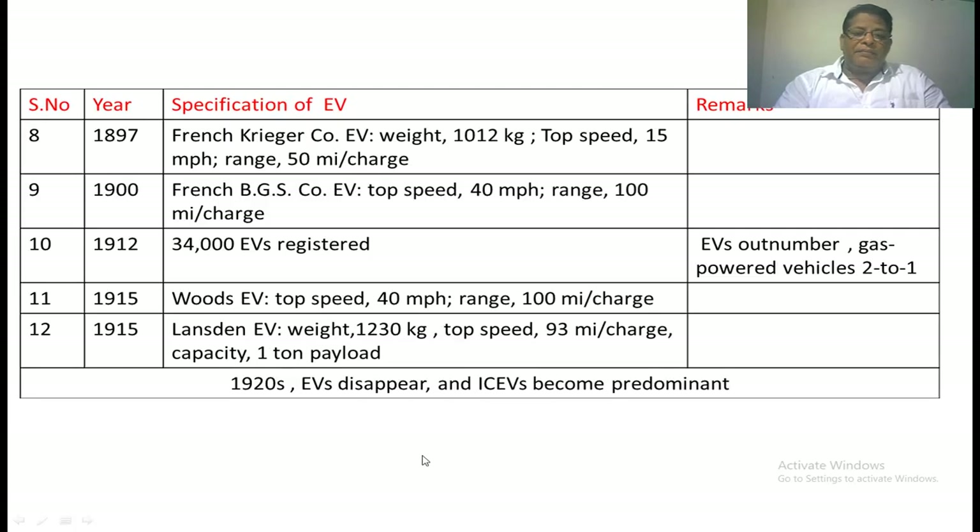Now we look at some of the companies that developed electric vehicles. In 1871, a French EV company produced a vehicle weighing nearly 10,012 kg, with a top speed of 50 miles per hour and a range of 50 miles per charge. In 1900, another French EV had a top speed of 40 miles per hour and a range of 100 miles per charge. In 1912, 34,000 electric vehicles were registered, with only one or two gas-powered vehicles among them.